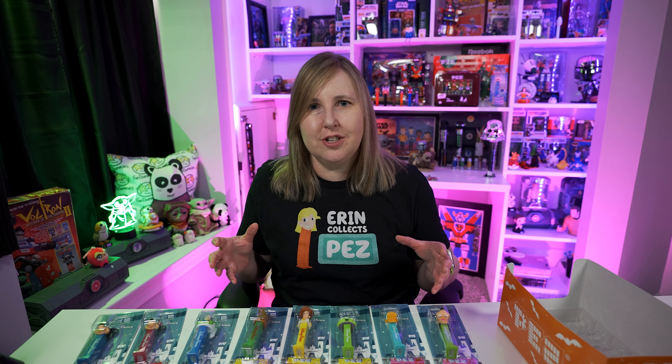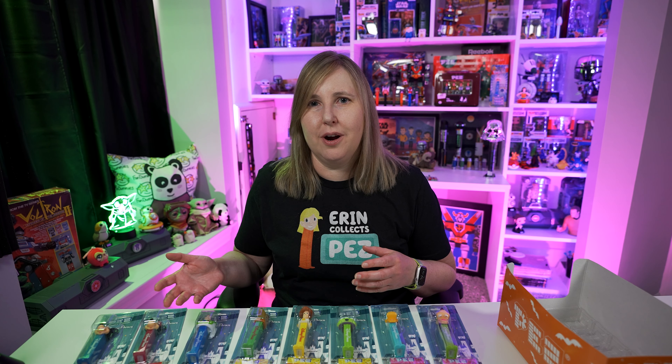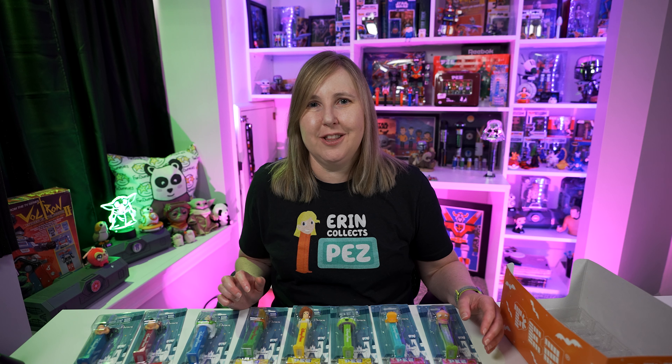You're probably wondering how much these cost in the parks. They retailed for $4.49 in the parks, and apparently you can also find them at Disney Springs — that's the outside shopping district outside of Disney World, Disneyland, or other Disney parks. So if you're not able to go to the actual Disney park, you can still buy them outside, which I think is pretty neat.